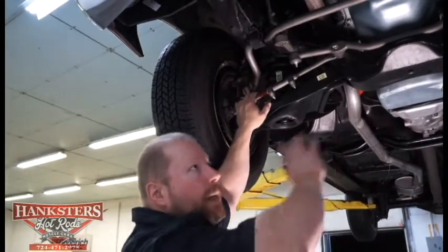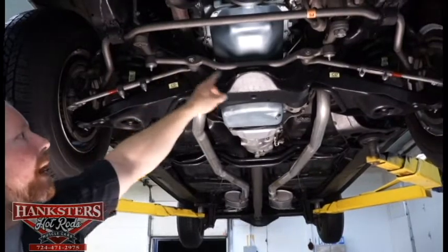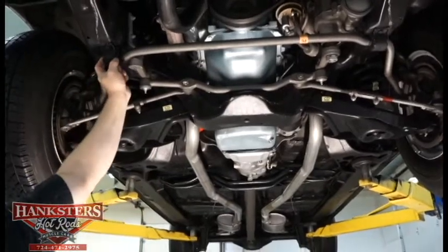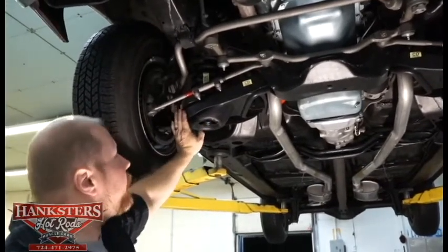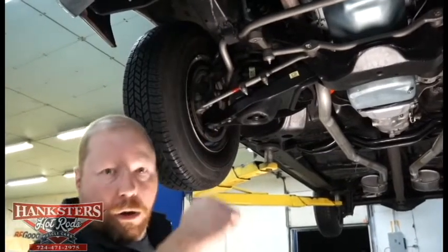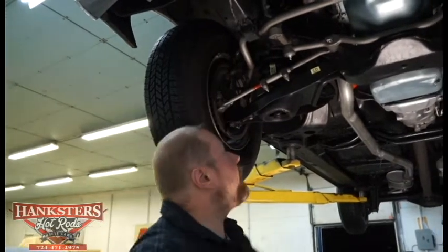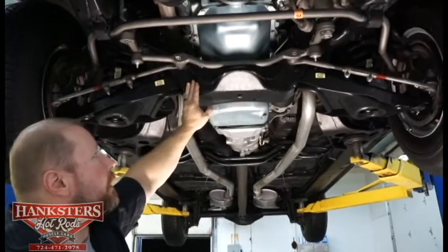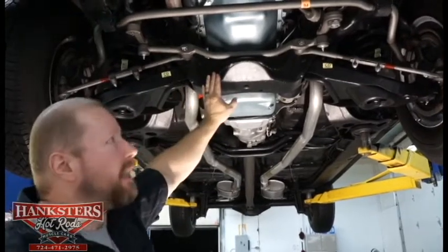Steering components are all painted in that cast or gray color. Tie rods look to be all new with dust boots intact. There's a drag link and a front sway bar — you can see the little decal wrapped around it — with sway bar bushings and end links looking good. Stock cast suspension components: lower control arms and upper A-arms, all factory. Even the ball joints have factory paint markings on the bolts. The front crossmember is in perfect condition, good and straight, with no dents whatsoever.